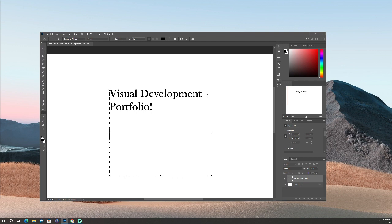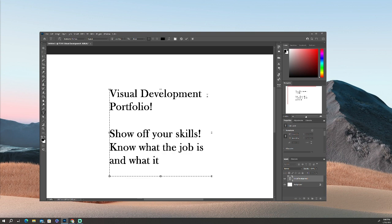First things first, why is a portfolio important? Well, the first thing is to show off your skills, and the second thing is to show that you know what the job is and what it entails. A lot of people are good at the first part — you have the skills to do VizDev, you can paint, you can do lighting and composition and texture — but even though you know how to do all those things, you might be passed over in favor of another candidate because your portfolio doesn't best show that you have knowledge of the visual development job.